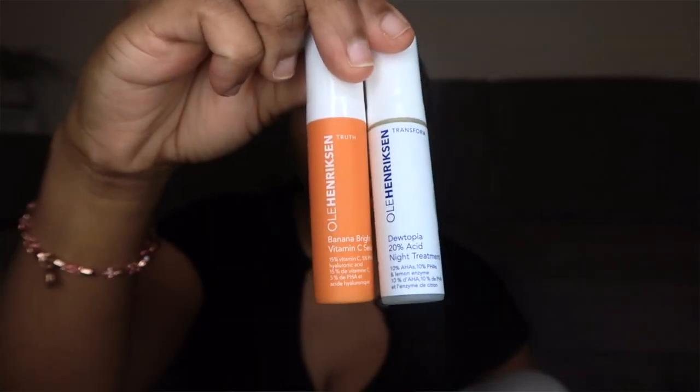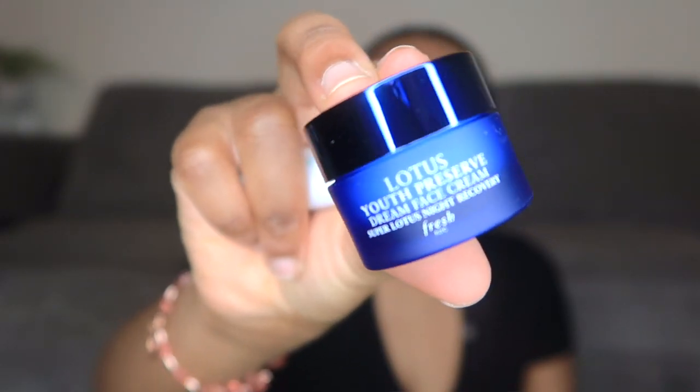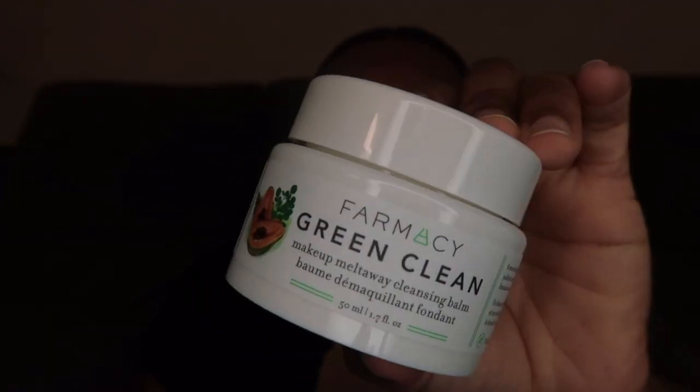I also wanted to try the Ole Henriksen day and night Vitamin C serum. For my trial size item, I got the Lotus Youth Preserve Dream Face Cream.